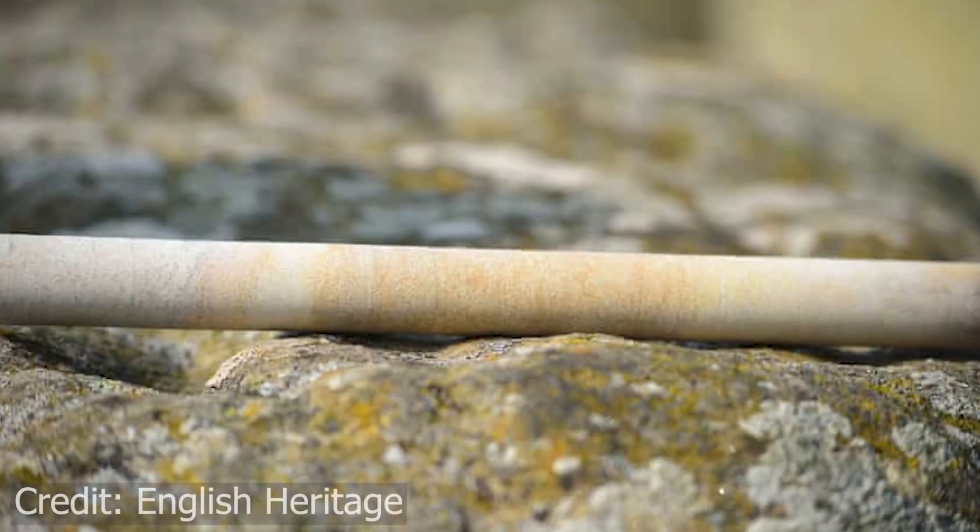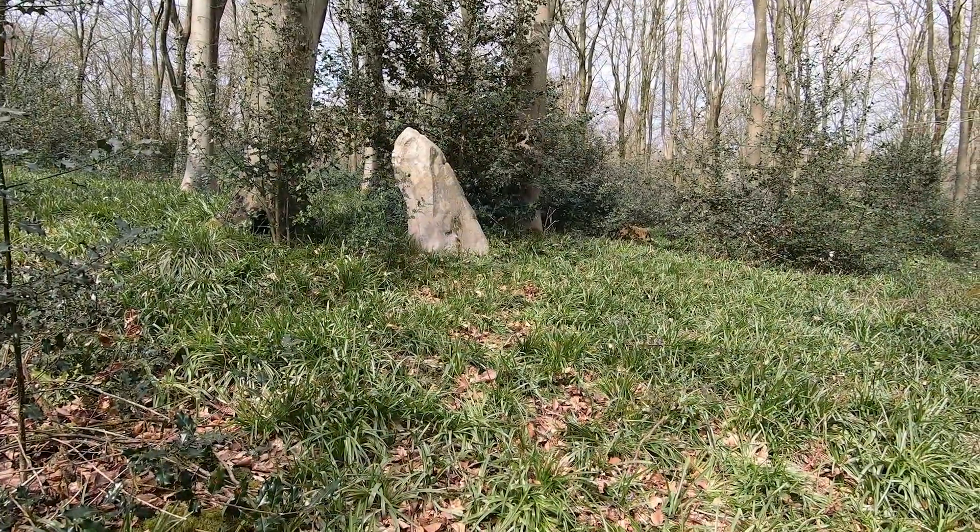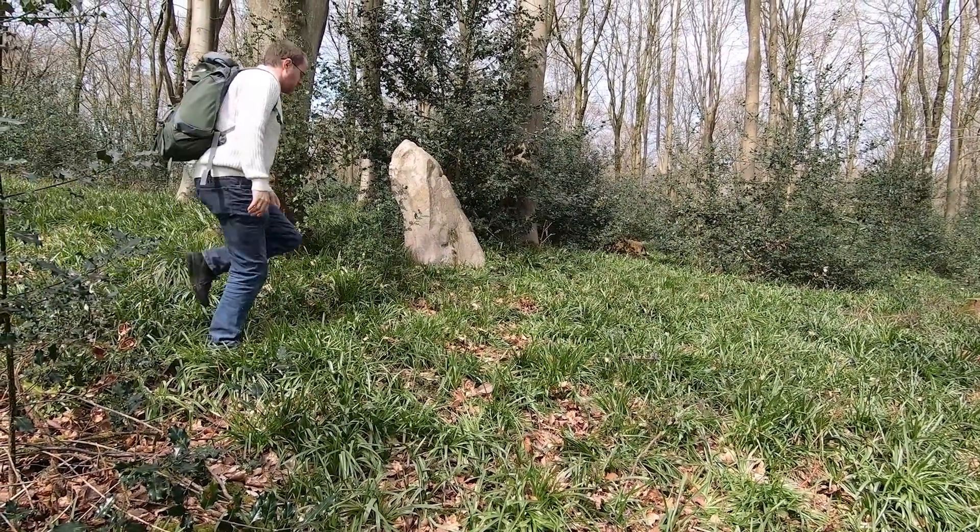Robert Phillips kept one of the cores, presumably as a souvenir, and eventually emigrated over to America. In mid-July 2019, in his 89th year, Robert decided to pass the core back to English Heritage, likely now realising its potential value to the archaeological community.